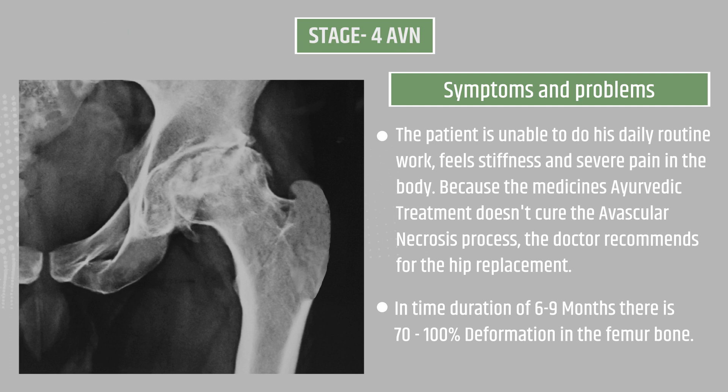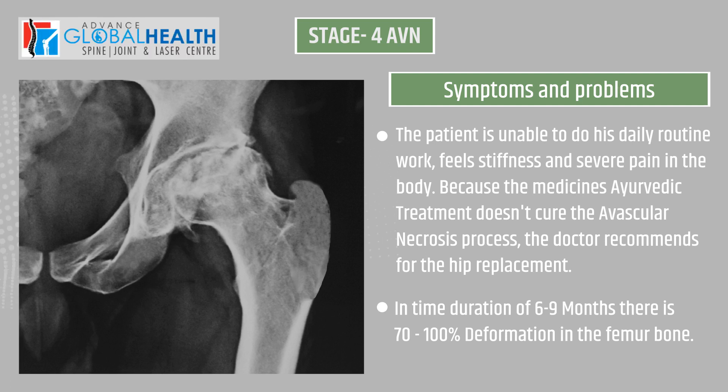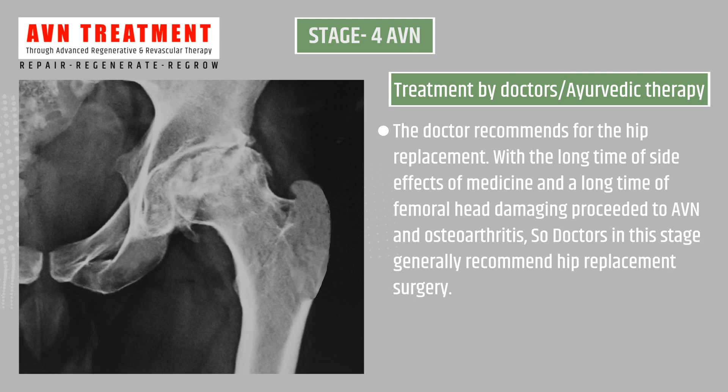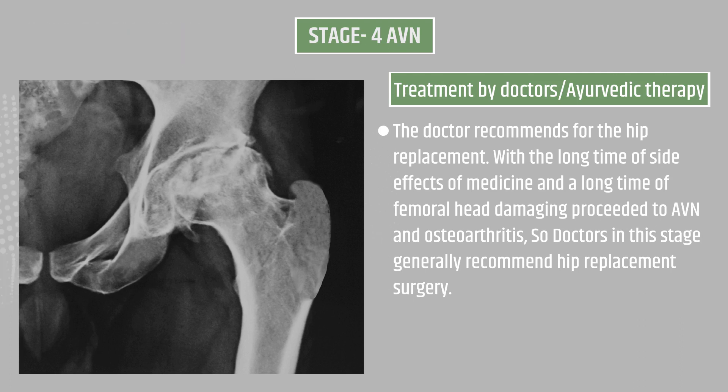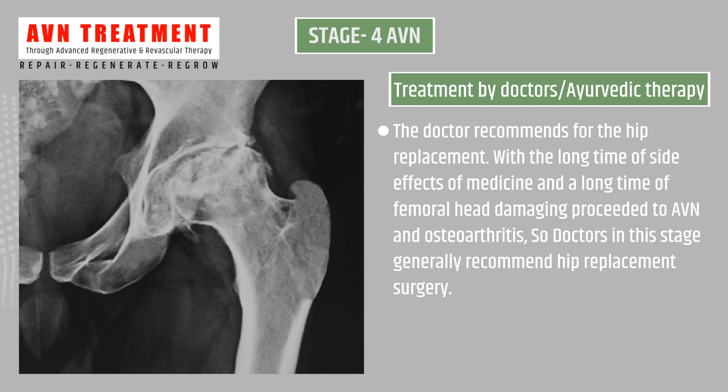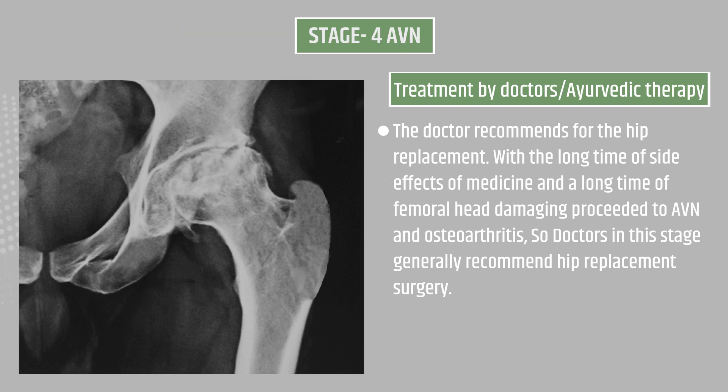Because medicines and Ayurvedic treatment do not cure avascular necrosis, the doctor recommends hip replacement. Time duration is six to nine months with 70 to 100 percent deformation in the femur bone. With long-term side effects of medicine and femoral head damage, AVN and osteoarthritis progress, leading doctors to recommend hip replacement surgery.